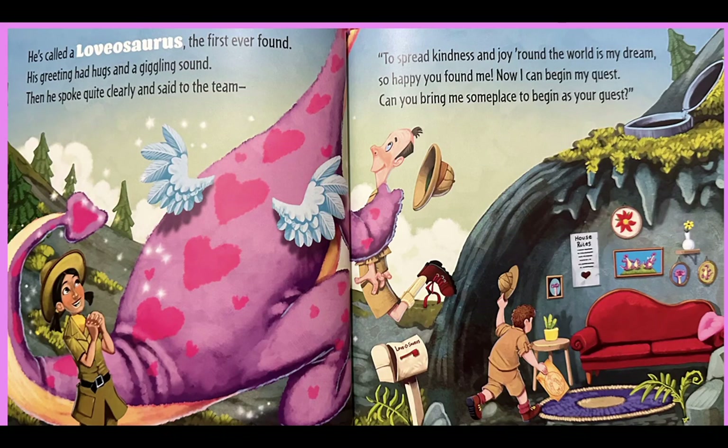So happy you found me. Now I can begin my quest. Can you bring me someplace to begin as your guest?